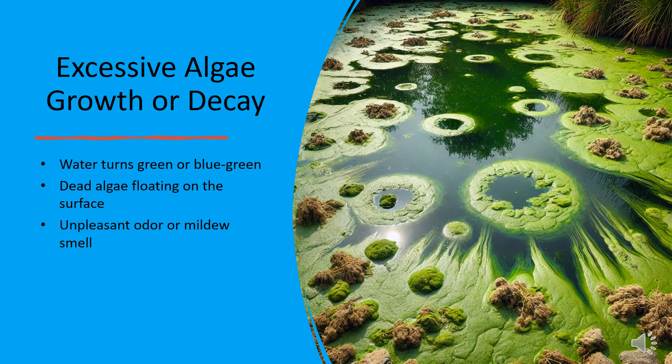A green or blue-green pond isn't always a sign of good health. Excessive algae growth can lead to oxygen depletion, while decaying algae release toxins and foul odors. If your pond has a mildew-like smell and floating dead algae, it's time to act. Solutions include installing a UV clarifier, reducing nutrient buildup, and adding aquatic plants to compete with algae for resources.